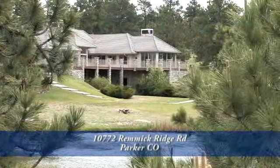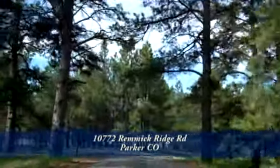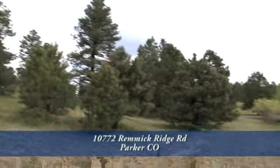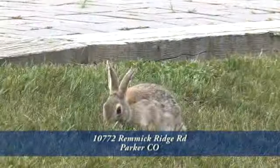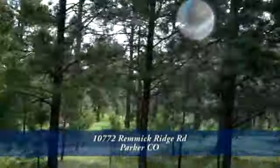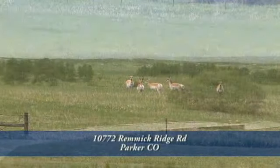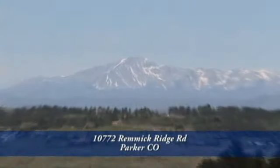Before we head inside, let's take a look around the rest of the grounds. Located in the heart of Douglas County's equestrian country, this exceptional country estate offers the rare combination of Ponderosa Pines and breathtaking mountain views in a surprisingly convenient but incredibly private and serene setting. The northern acreage is full of Ponderosa Pines, providing complete privacy from the road. South of the home is an open pasture, providing an unobstructed panoramic view of the Colorado Rockies and Pikes Peak.